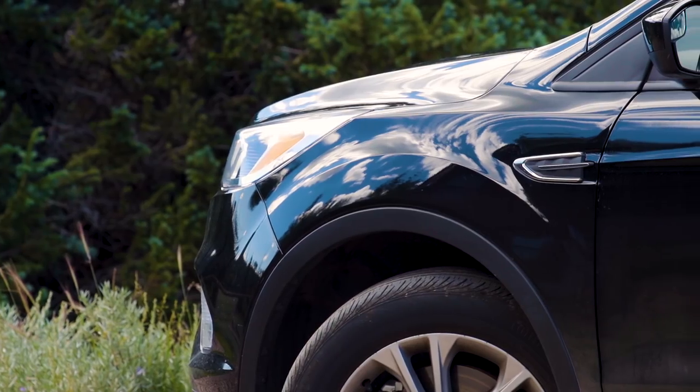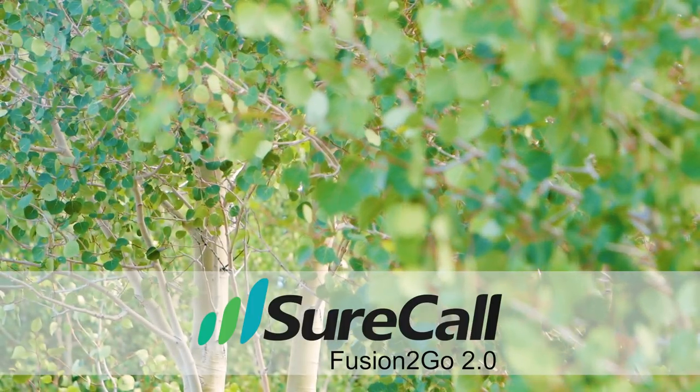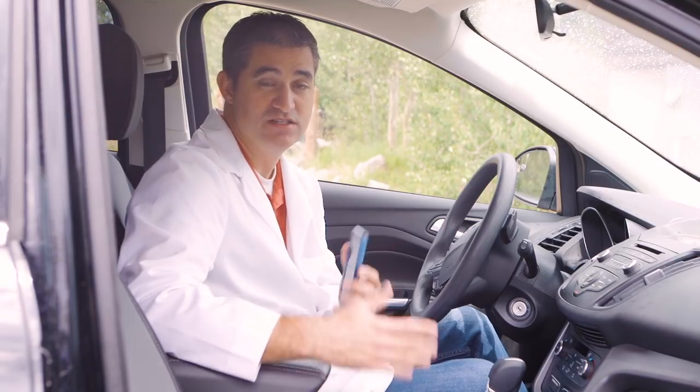All right, here we are. We're up here in the mountains in a remote location, comparing the WeBoost Drive 4GX and the SureCall Fusion2Go 2.0. We're going to compare them and see which one works better for making calls in a vehicle.